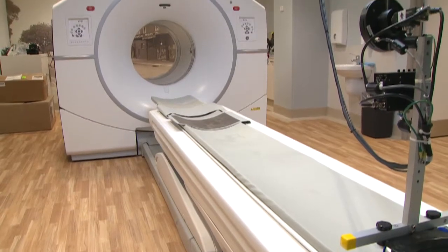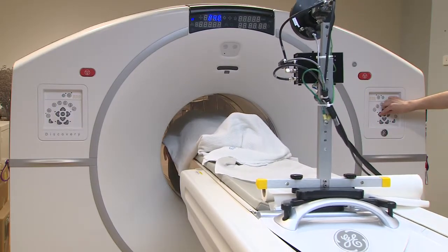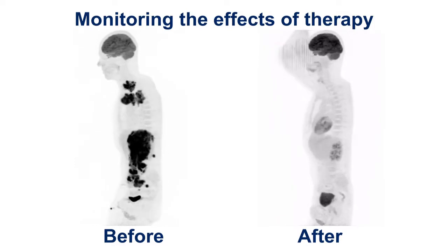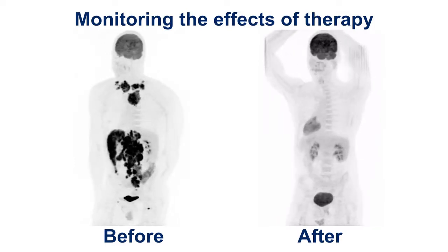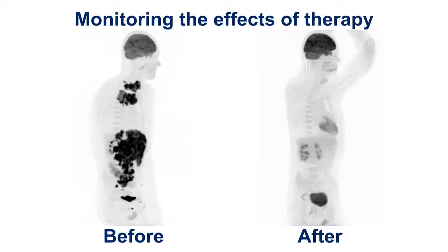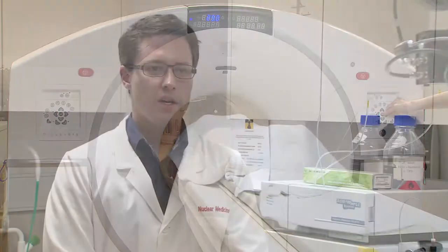What excites me about the field of radio-pharmaceutical science is the advances we are currently seeing. Imaging technologies that are highly sensitive and highly specific to disease types are greatly improving the detection of disease and improving patient outcome. New therapies are becoming available to specifically target patients' cancer and help reduce adverse effects.